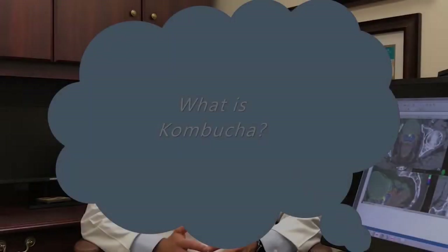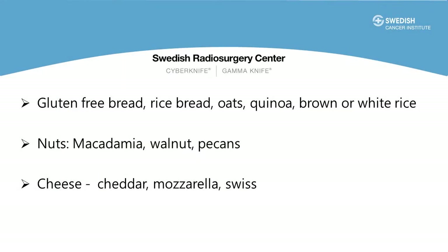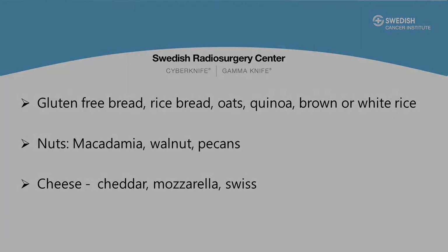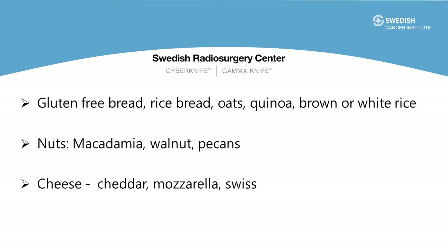One food category that's particularly helpful is fermented foods. In these foods the bacteria has already fermented the carbohydrates, so there's little left to create gas — and they're also generally good for you. These include fermented vegetables, kefir, kombucha, or yogurt. There are also some grains that are less gassy than others. Foods found to be most helpful include gluten-free bread, rice bread, oats, rice (brown or white), or quinoa. A few snacks can be helpful too, such as nuts — macadamia, pecans, and walnuts seem particularly good. A small amount of cheese is fine as well; the best cheeses are cheddar, mozzarella, or Swiss.